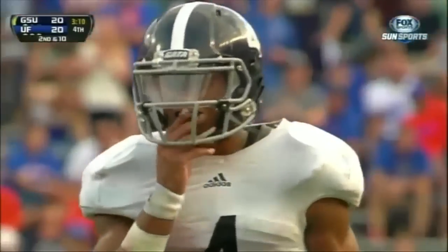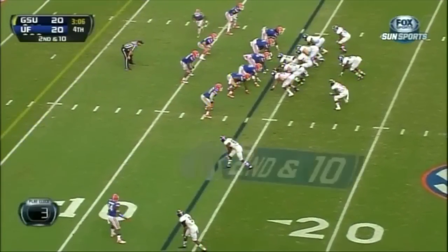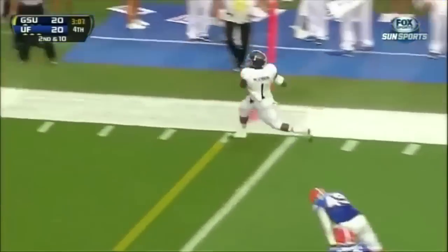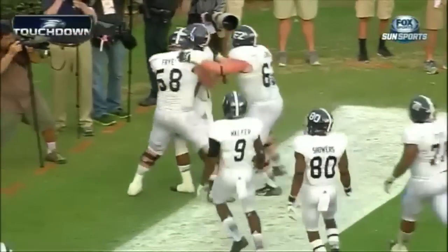Second down and 10 at the Gator 14-yard line. Govan your B-back, McKinnon and Bryant your slot backs. Ball middle of the field. Here's the snap — quick toss, McKinnon right side. Great block! Gets him to the 10, to the 5 — put an eagle, six on it! Touchdown, Georgia Southern!